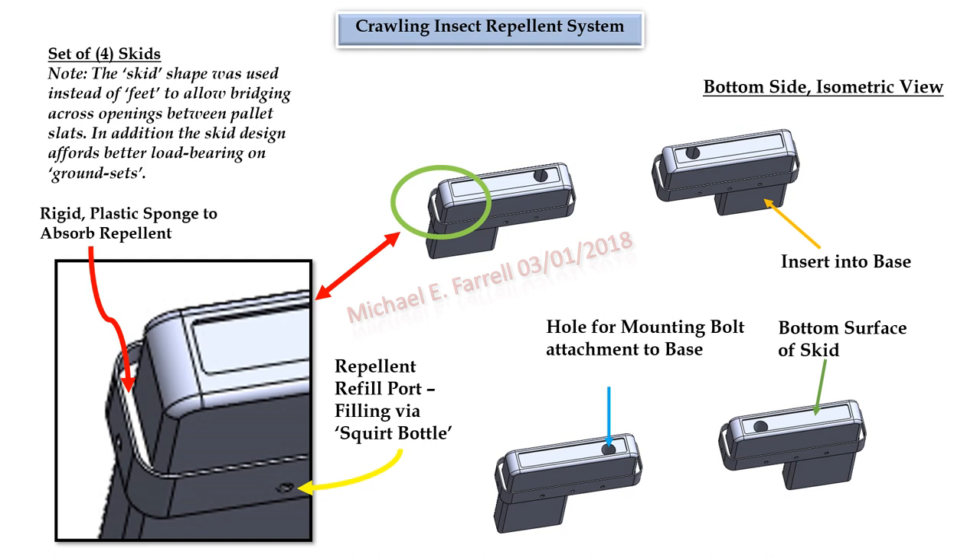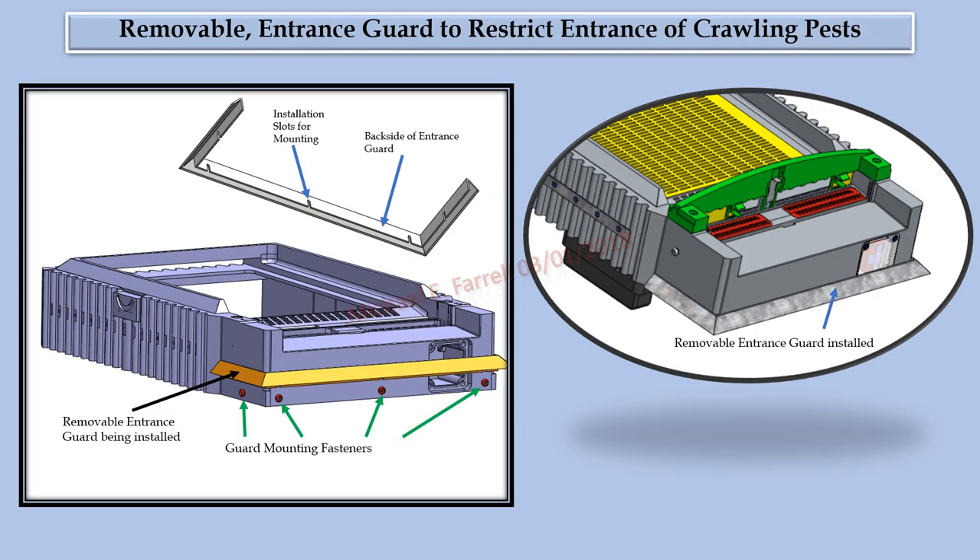Crawling insect repellent system: in case there is an issue with crawling insects, hydrophilic rigid plastic sponges would be press-fit into channels running all the way around each skid's feet. Filling ports would allow the beekeeper to charge or replenish the sponges with a water repellent solution using a squirt bottle. The repellent solution would not have any insecticide properties — only irritant properties — and its diffusion distance would be less than two inches. This optional removable metal entrance guard is intended to restrict entry of crawling insects through the front entrance.